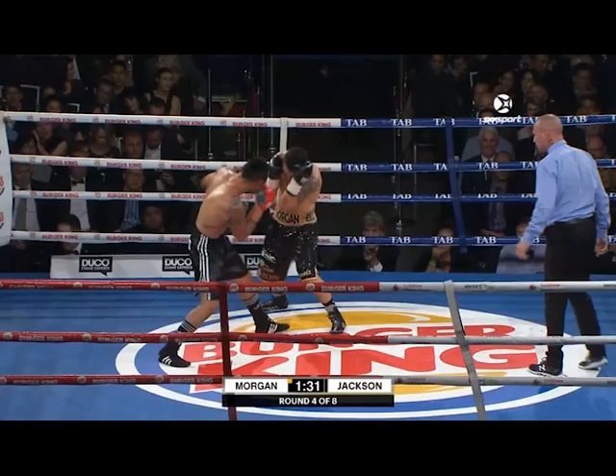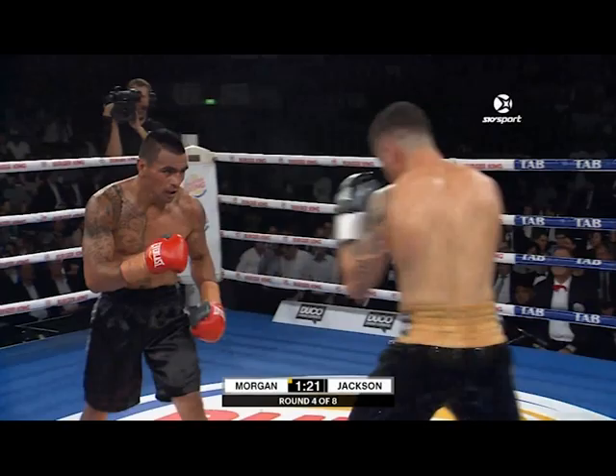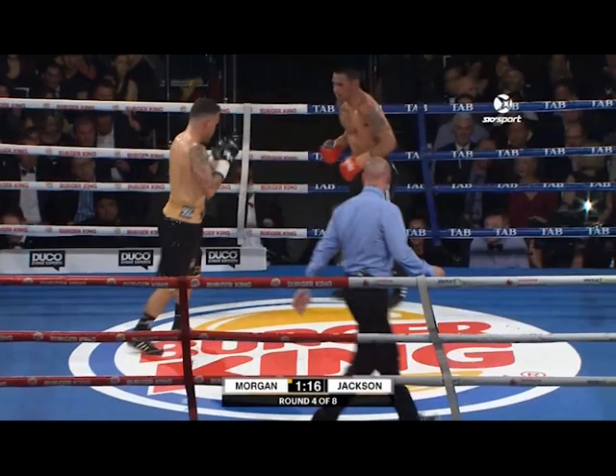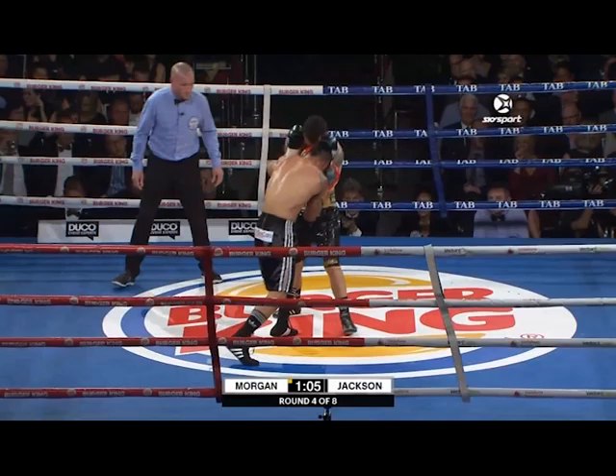Right hand lead, good left hook to the body again. Morgan is now trying to get his hands free on the inside — Gunnar Jackson, the experienced pro, gets hands under the armpits, tying him up, making it difficult. These body shots are hard. Not as many this round as before, although he spun around and tried to get that one in. That left eye could become a problem too, as it swells up a bit.